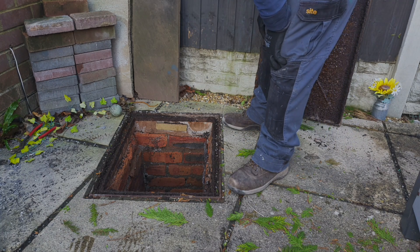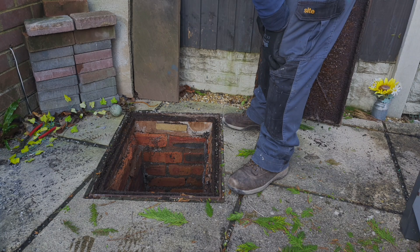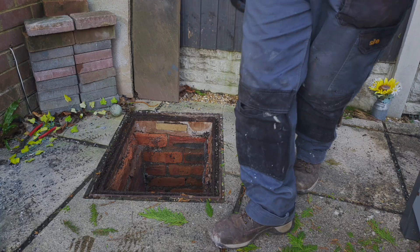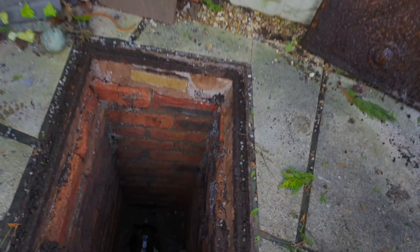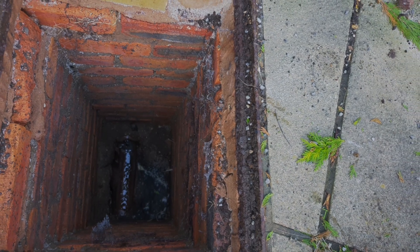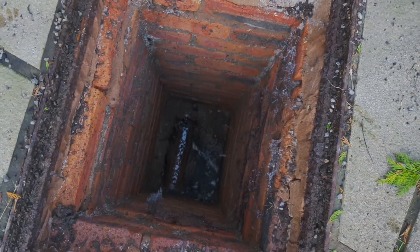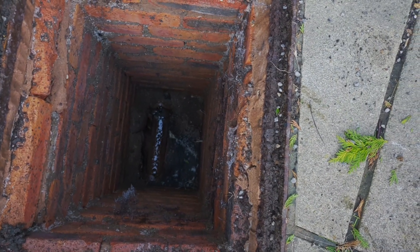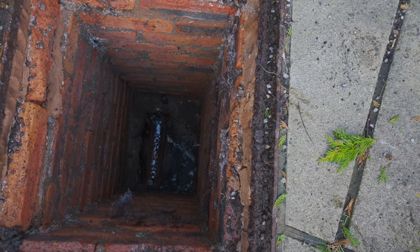I'm going to take the manhole up and see what's what. Quite deep that — and is it actually linked to the gully?